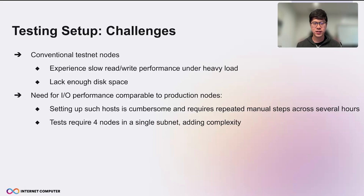One challenge we saw during test setup is that the conventional test nodes we usually use experienced low read-write performance under our heavy workload. They also lacked enough disk space to test 2TB state. So we needed nodes with comparable I/O performance to the production nodes. However, the existing way to set up such hosts required many manual steps across several hours of setup, and we needed four of them in a single subnet, which made it more complex.